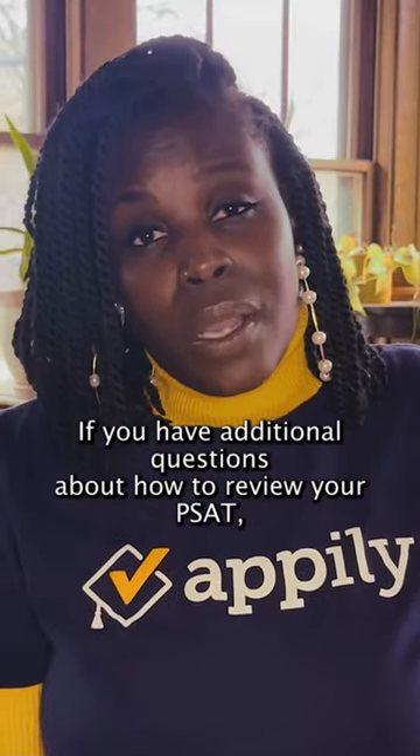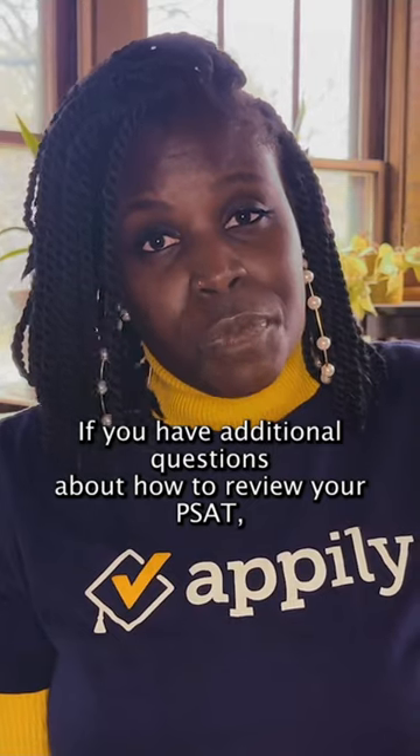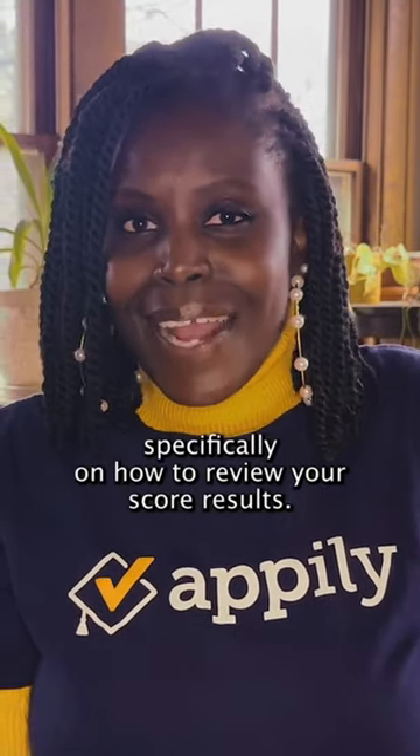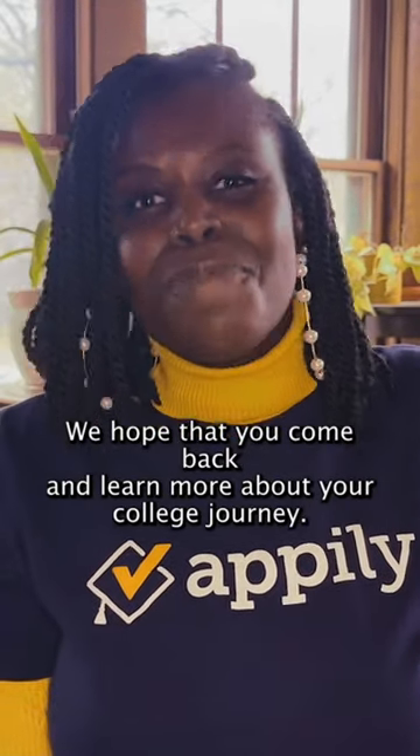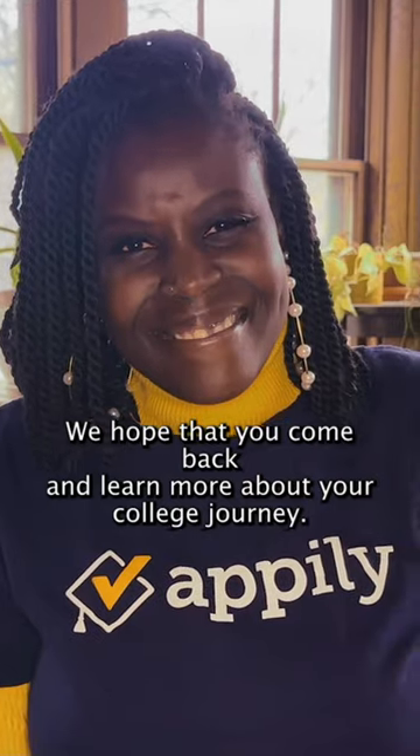If you have additional questions about how to review your PSAT, feel free to check out our blog post that focuses specifically on how to review your score results. We hope that you come back and learn more about your college journey. See you soon!